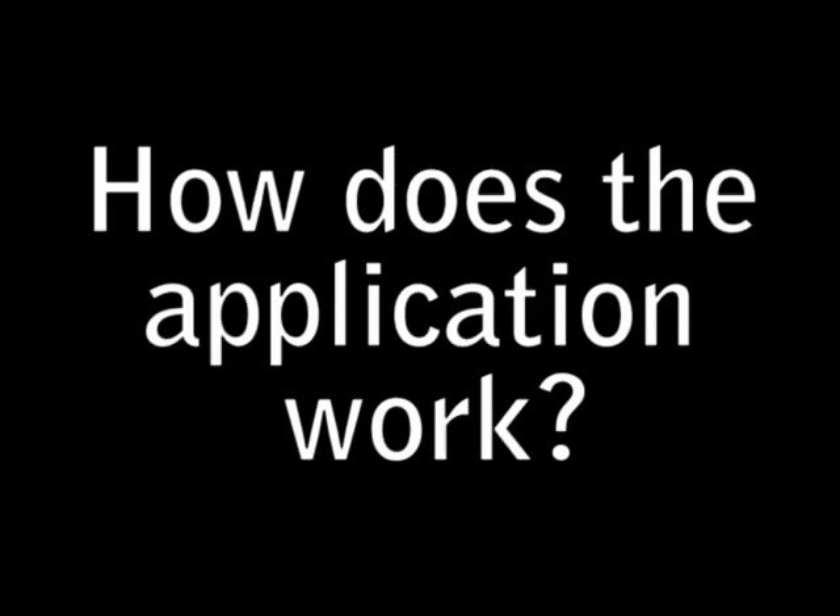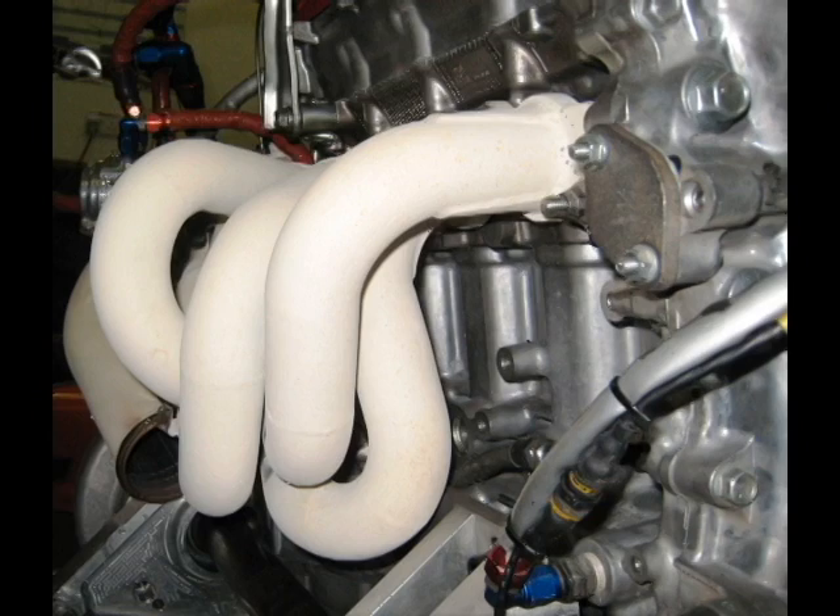We use Zircatec ceramic coating on our exhaust pipe, on the manifold, and the majority of the system. It manages the heat, it reduces the underbonnet temperature dramatically, it enables us to run a lot cooler inlet charge through the intercooler, and produces more power.